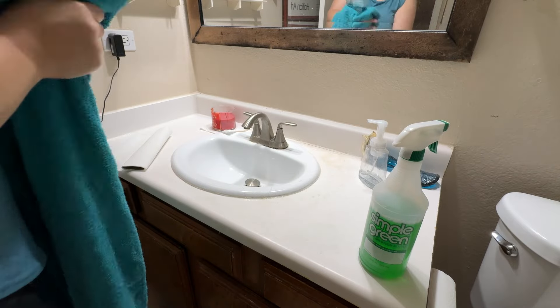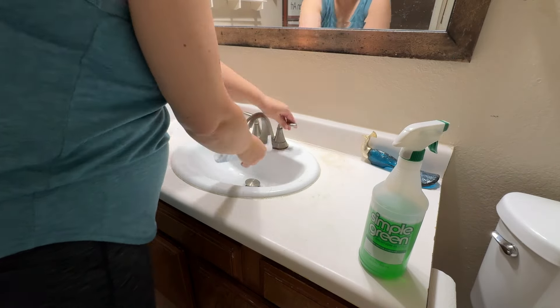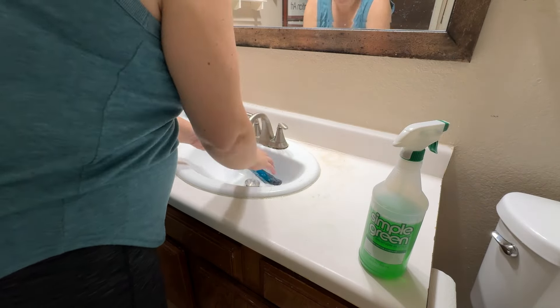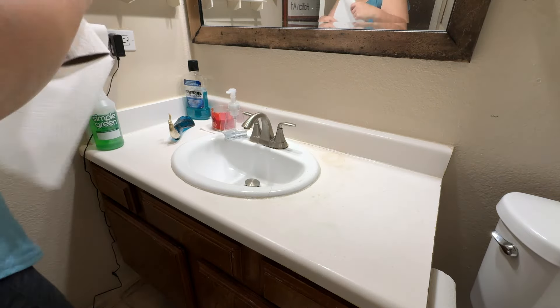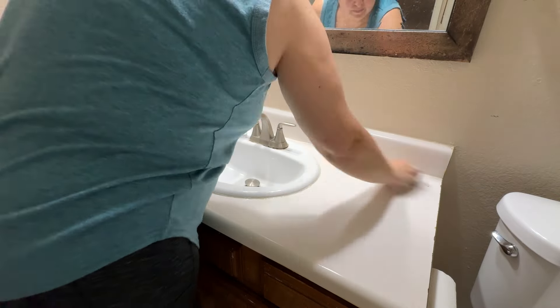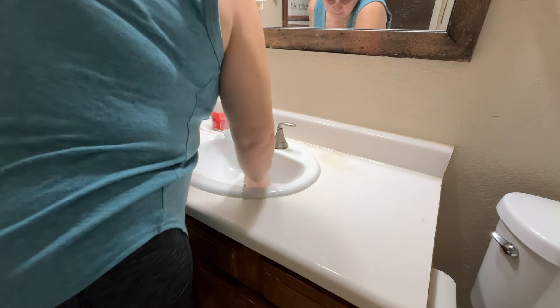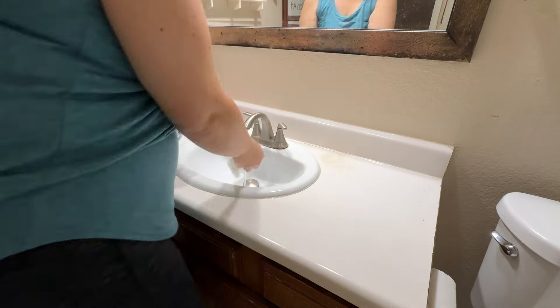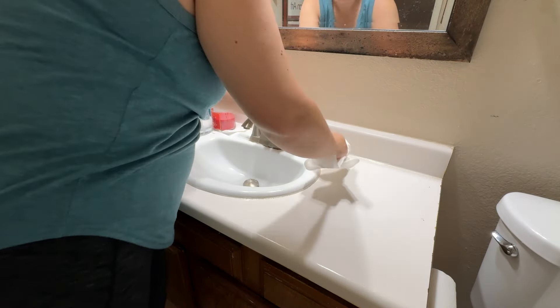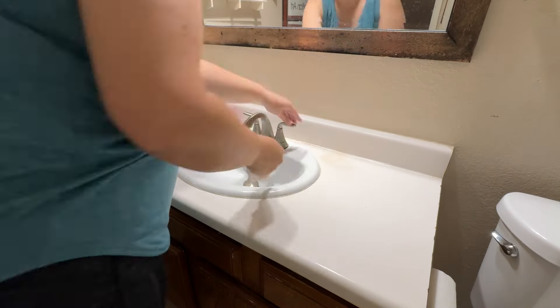We're going to hyper-speed the rest of this cleaning since you can't really see what I'm doing very well anyway. I was making all these weird little grunting sounds as I was scrubbing the sink, which was very annoying even to myself. And now I'm going to be fixating on whether I do that all the time, wallowing in the self-loathing of my little grunting sounds.